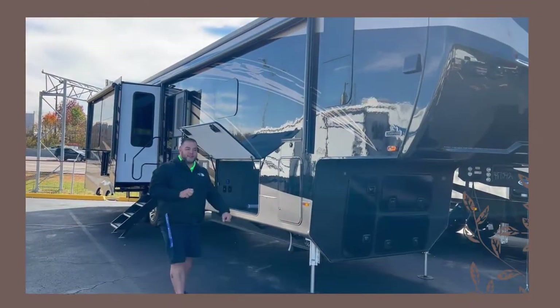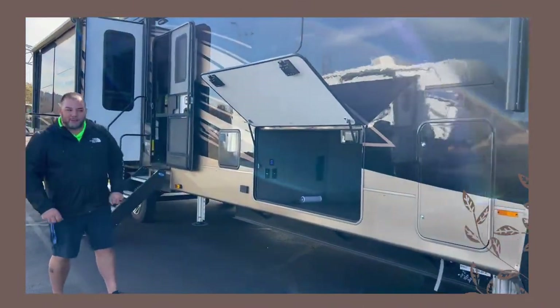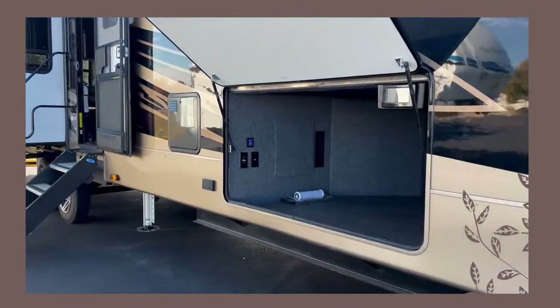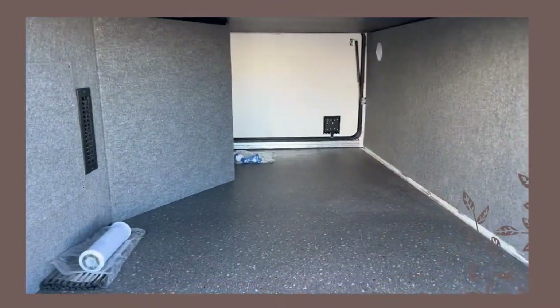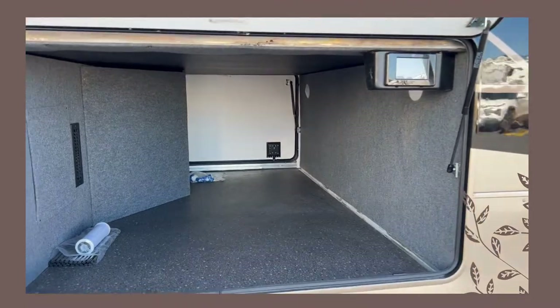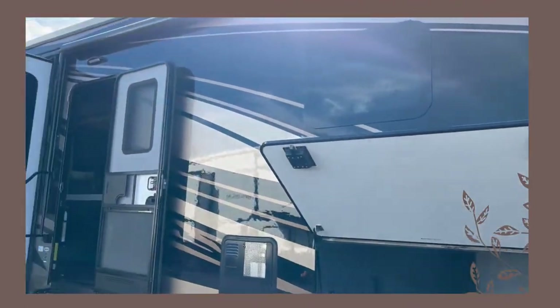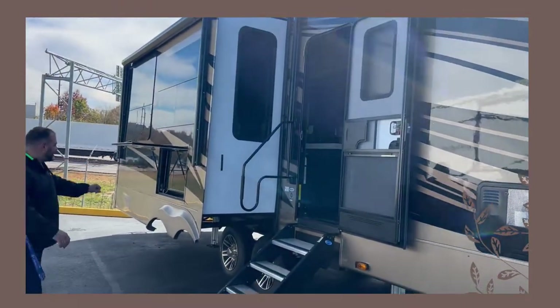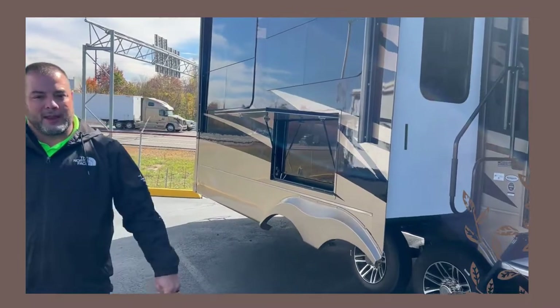Look at this storage — fully ventilated front storage. You'll also notice double awnings on the outside with those beautiful frameless windows; high luxury, high level. And guys, there's an outdoor TV so you can watch the ball games even on a rainy day.